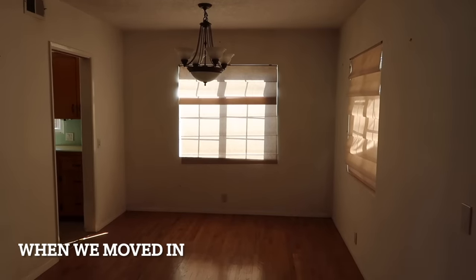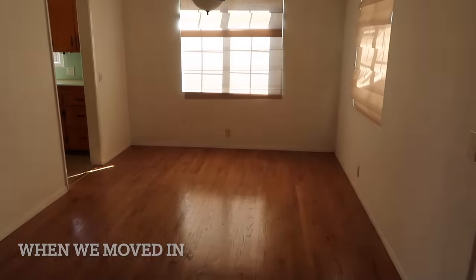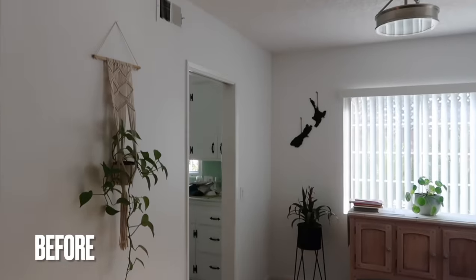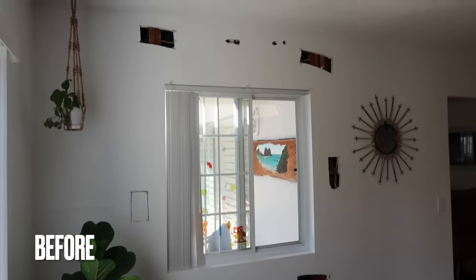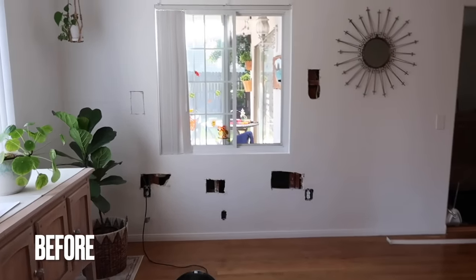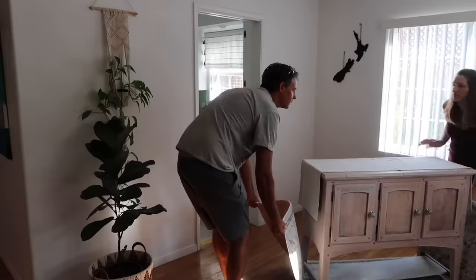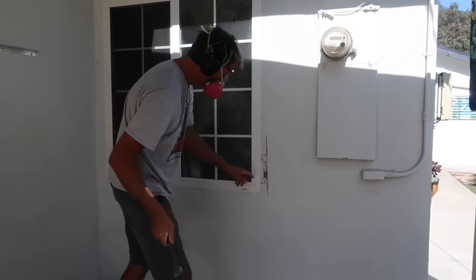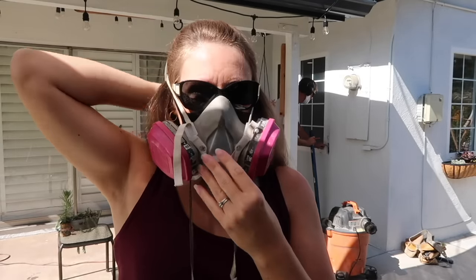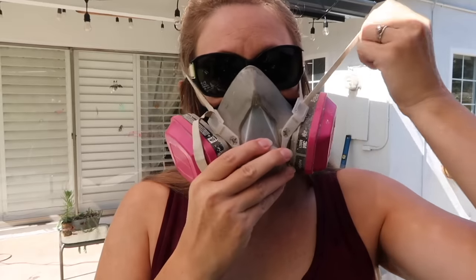In the 1970s someone added on to this house, which made the layout very funky. This room attached to our kitchen had a window that we decided should be a door — it just makes sense to walk out of the kitchen and right out onto the patio rather than through the living room. So we decided to rip the window out and put in a door.